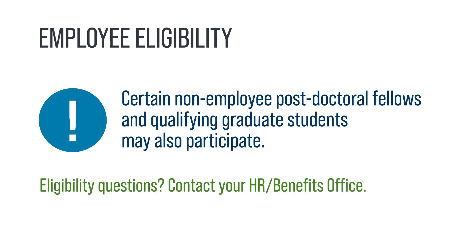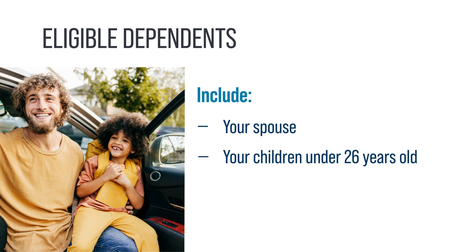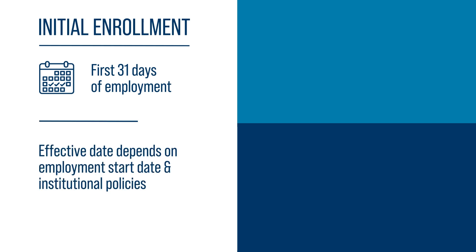Please contact your institution's HR or benefits office with eligibility questions. You can also enroll your eligible dependents in several benefits. Eligible dependents include your spouse, your children under 26 years old, and certain children over 26 years old who are determined by the Office of Employee Benefits to be medically incapacitated and unable to provide their own support. The UT Benefits website includes a complete list of eligible dependents. You have an initial benefits enrollment period of 31 days from your first day of benefits-eligible employment. Your employment start date and your institution's policies determine when your benefits begin.